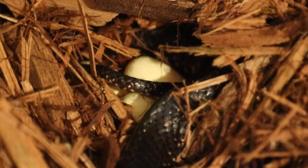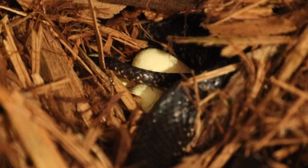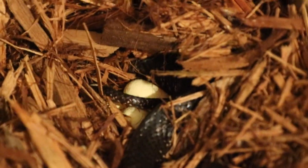Good evening everyone, this is Will at Ectotherms.net. It is 22 April 2019. I want to make a brief video — got something pretty cool happening here.